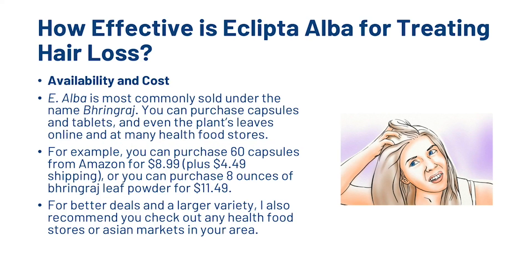How about the availability and cost of E. Alba? Well, E. Alba is most commonly sold under the name Bhringaraj. You can purchase capsules and tablets, and even the plant's leaves online at many health food stores. For example, you can purchase 60 capsules from Amazon for $8.99 plus $4.49 for shipping, or you can purchase 8 ounces of the leaf powder for $11.49. For better deals and a larger variety, I also recommend checking out any health food stores or Asian markets in your area.